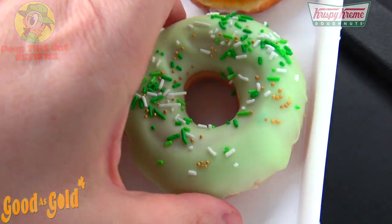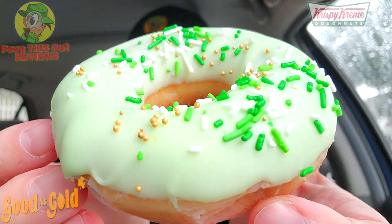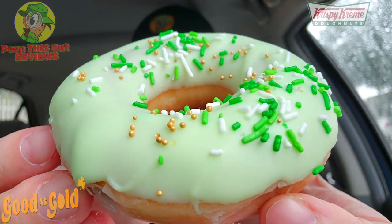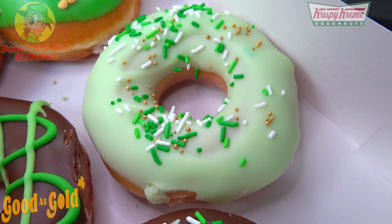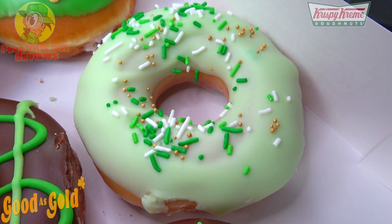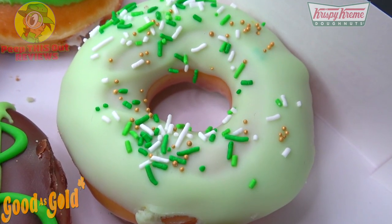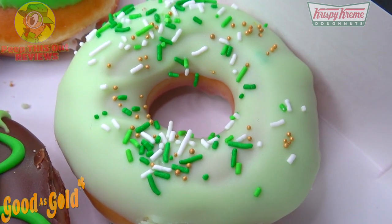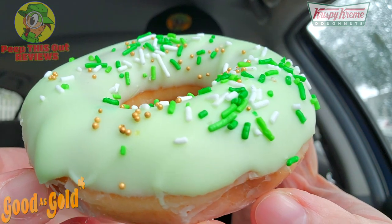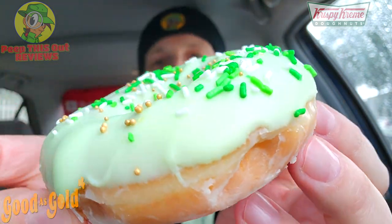Next up is the Golden Sprinkle Donut, and I have a feeling this one is going to be very familiar as well. It's an original glazed donut dipped in green icing and finished with the same Patty's Day sprinkle blend, but if you look closely there are also golden ball sprinkles. A little bit more festive, but overall very similar to the first one.